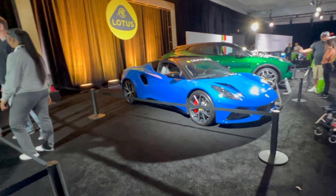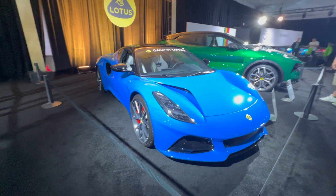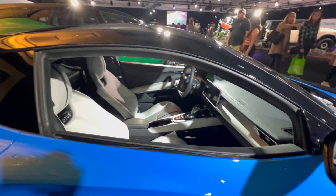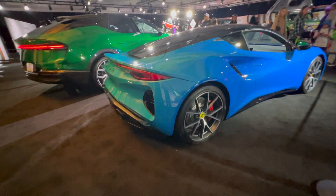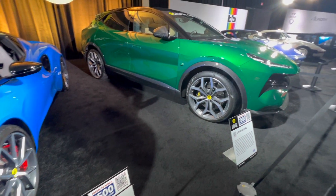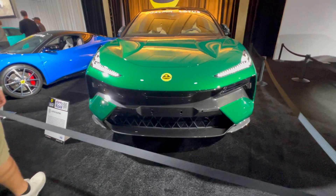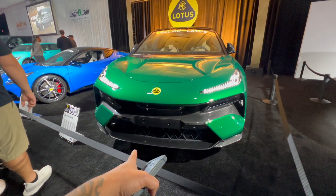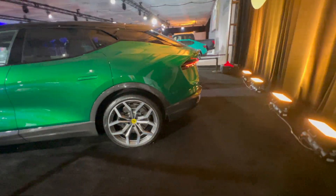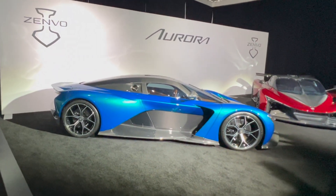Here's the all-new 2024 Lotus Emira — wow, this is nice. Right beside it is the Lotus Eletre — look how aggressive this looks with the carbon fiber. They also have a car called the Aurora that looks kind of like a Pagani.